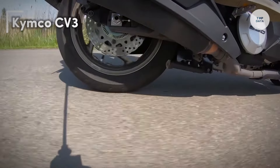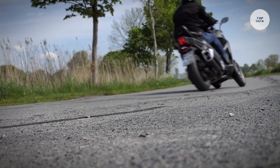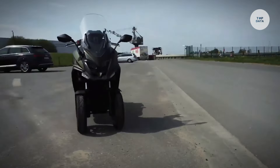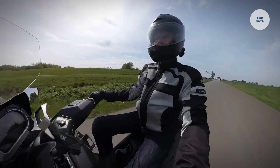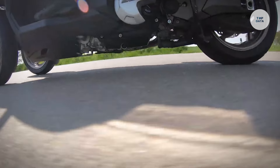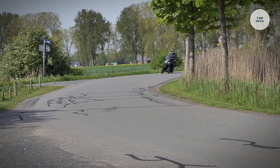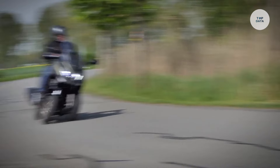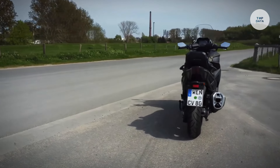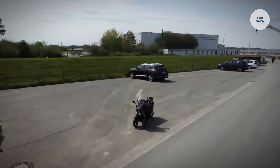The Kymco CV3 is a three-wheeled scooter designed for enhanced stability and comfort, making it an excellent choice for various riding experiences. Powered by a 550 cubic centimeter horizontal twin engine, it delivers a maximum power output of 51 horsepower at 7,500 RPM and a torque of 52 Newton meters at 6,000 RPM. Its unique two-front wheel configuration boosts rider confidence, complemented by adventure-oriented tires and a robust suspension system including front upside-down suspension and a newly designed rear fork.